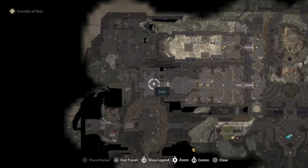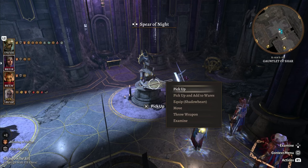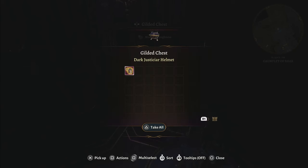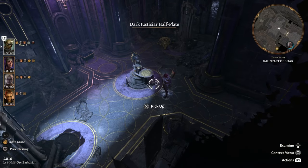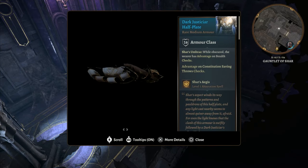At the end of the Softstab Trial in the Gauntlet of Shar, you'll find the Spear of Night. But also pay attention to your surroundings, because on top of there being the Darkjusticeyear Helmet in the chest, you will also find the Darkjusticeyear Half Plate in front of the Spear of Night.